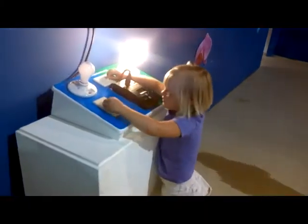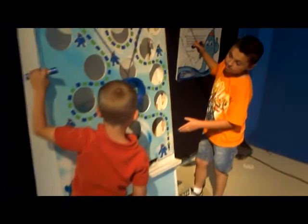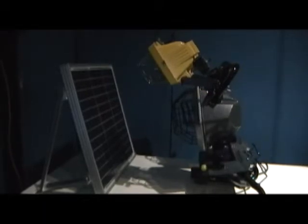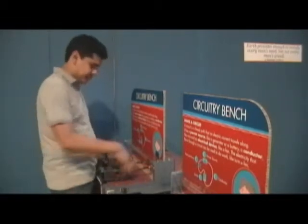We're getting thumbs up all around from not only the little kids, but the young adults that work here really seem to be enjoying it a lot. We've got dress up, puzzles, and interactives regarding solar, wind, and hydropower. And if you've ever wanted to be an electrician, we've got circuit boards here that you can hook up circuits to power.